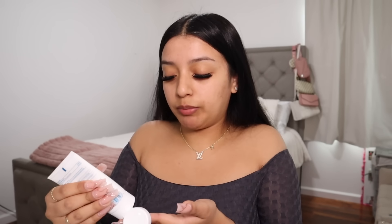Hey besties, welcome back to my channel! We are going to be getting ready today because what better way than to spill the tea and do your makeup. We need to go ahead and do our skincare before anything because you guys already know prepping your skin before you do your makeup is the biggest thing.